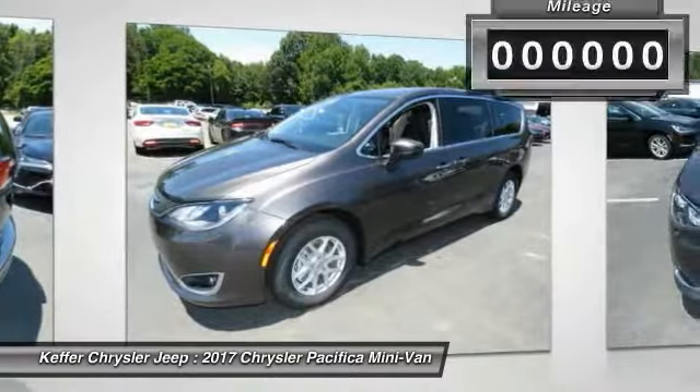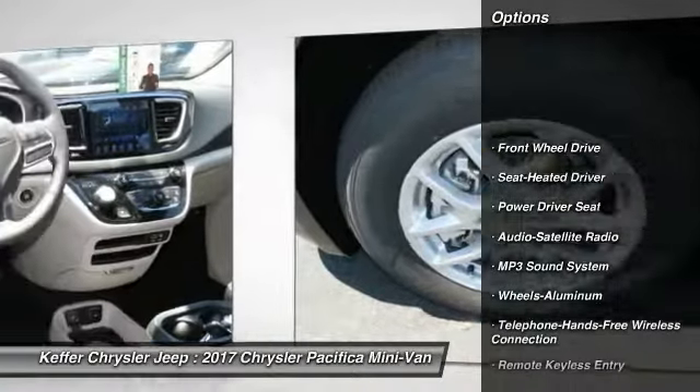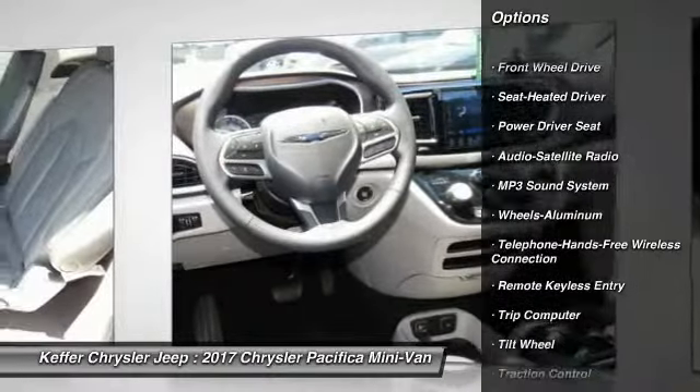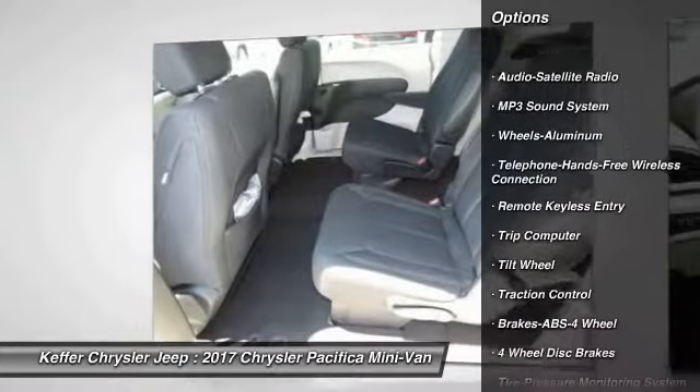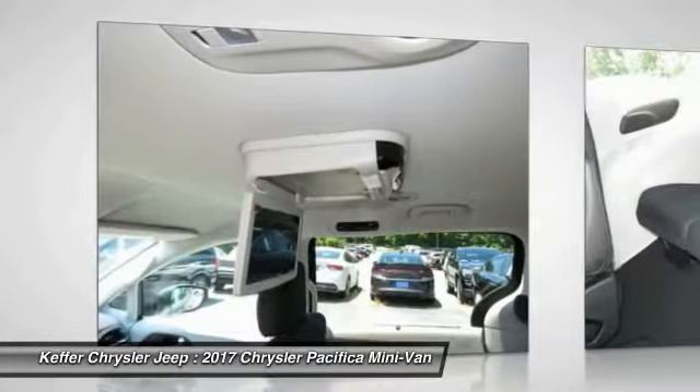This vehicle has less than 100 miles. Here are some of this vehicle's great options: traction control, anti-lock braking system, quad seating, air conditioning, Bluetooth wireless data link for hands-free phone, and power steering.